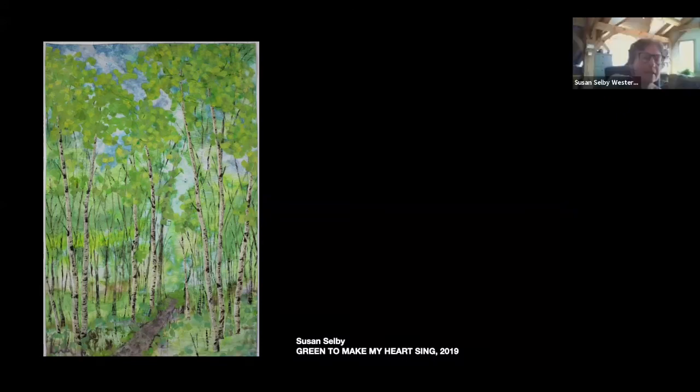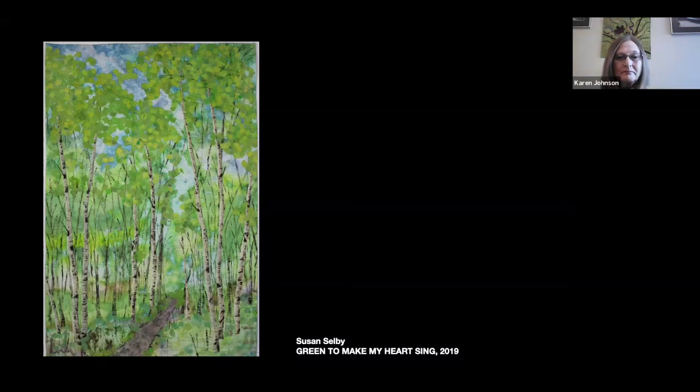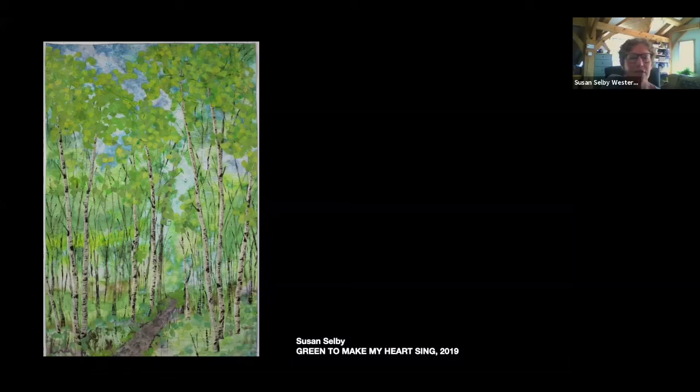The base fabric is an old worn damask tablecloth that she dyed — it dies so beautifully, just soaks the dye right up, and the texture of the damask adds to the variations in the colours. The tree trunks are painted and appliquéd on, and the leaves are done with a confetti technique overlaid with some sheer fabric painted green.